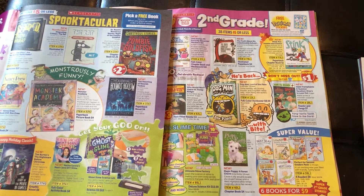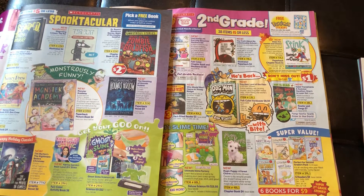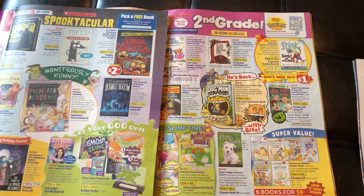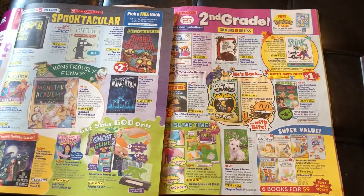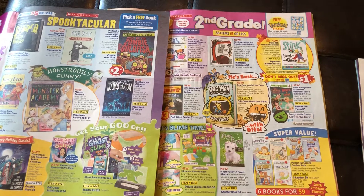Hello and welcome back to another edition of Teacher Talks Second Grade. Today I'm going to focus in on the Scholastic Book Orders. Right now it is the middle of September 2018, beginning of the school year, and what that means is the first order forms are going home for the Scholastic Book Orders. So today I'm going to talk to the teachers, the parents, and the students.